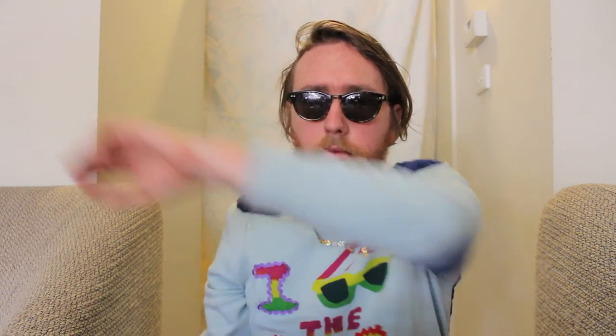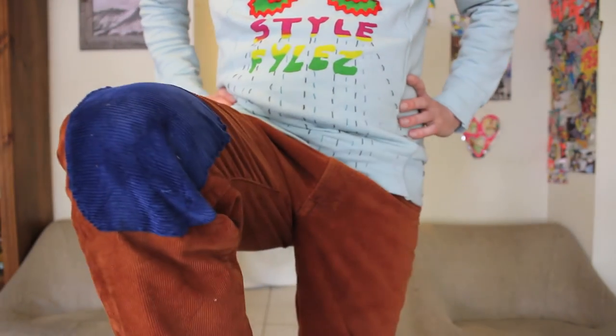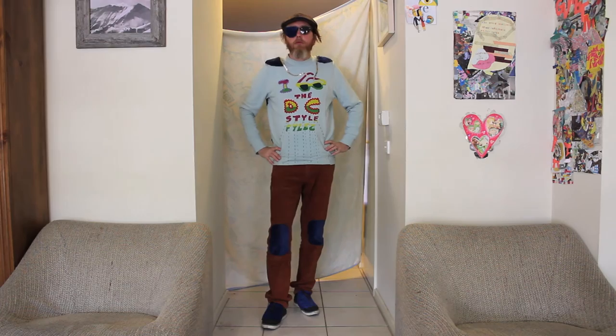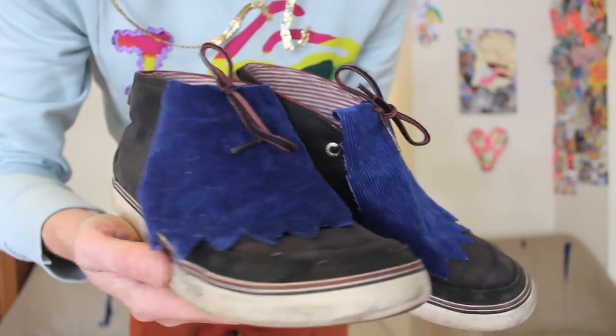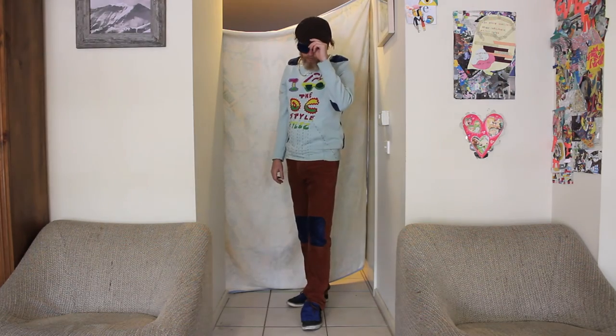I started off by giving myself some elbow patches on the official DC Style Files jumper. I thought that looked quite good, so then I put on these shoulder pads. I have some orange corduroy pants and I sewed some blue corduroy on as knee patches to blue them up a bit. Once I had my trousers sorted, I gave myself some corduroy flaps on my shoes. I put on my hat that was sent to me by subscriber Angela, gave myself one last patch — an eye patch.